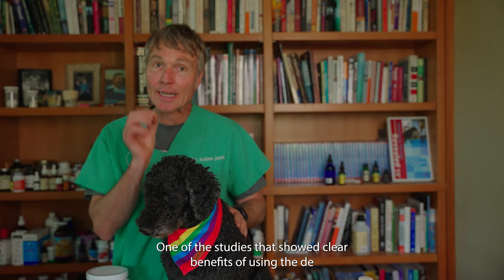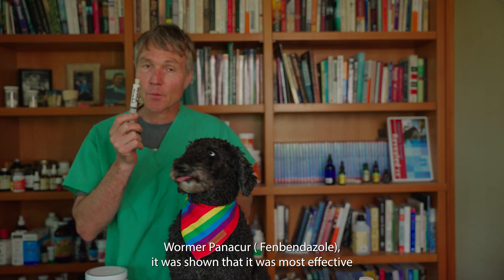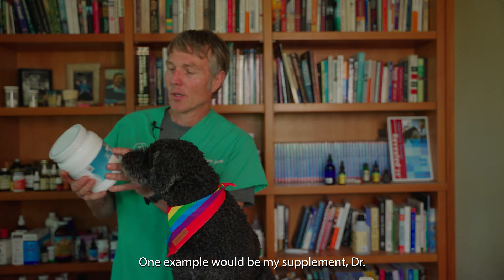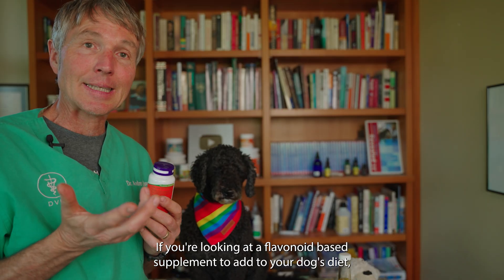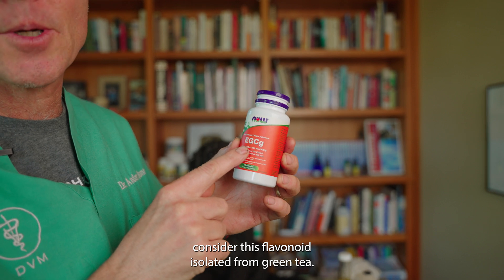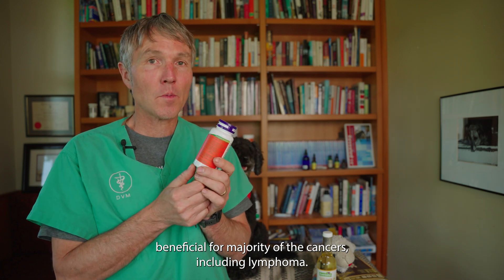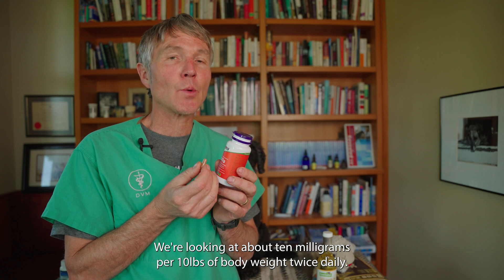Number eight: one of the studies that showed clear benefits of using the dewormer Panacur — the drug name is actually fenbendazole — showed that it was most effective when used in combination with a good antioxidant flavonoid supplement. If you're looking for a flavonoid-based supplement for a dog with lymphoma being treated with Panacur, this is EGCG — a flavonoid isolated from green tea. It has the best research showing it to be the most beneficial for the majority of cancers, including lymphoma. The standard green tea extract dose is about 10 milligrams per 10 pounds of body weight twice daily.